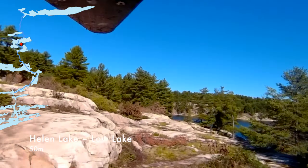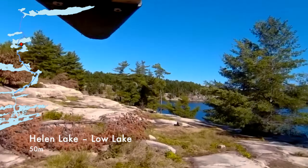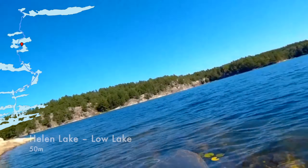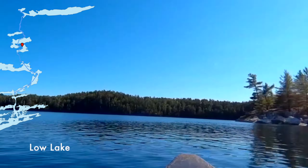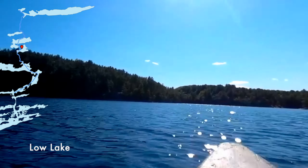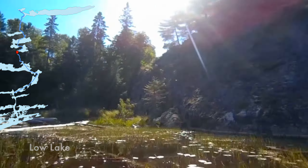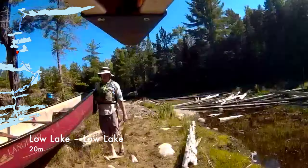The portage between Helen Lake and Low Lake is also a campsite, which is kind of rare in Killarney. It's not very private, but there's a frog on the rock that wouldn't get out of my way — with a canoe on my head I had to kick him. The last time we were here there were a lot of submerged logs at the end of Low Lake and we did some pretty nasty liftovers. We didn't want to do that this time because our canoe was in rough shape, so we just portaged around the whole thing.